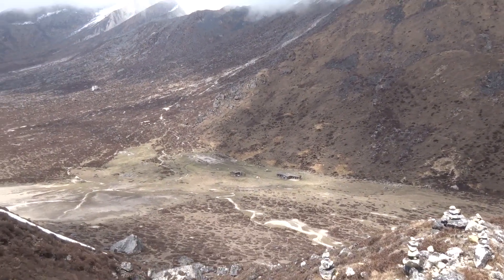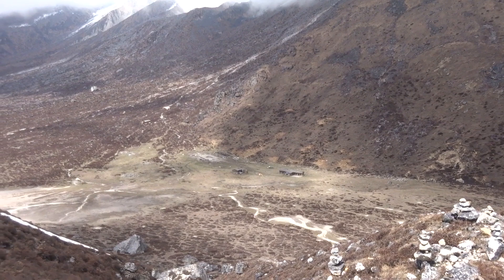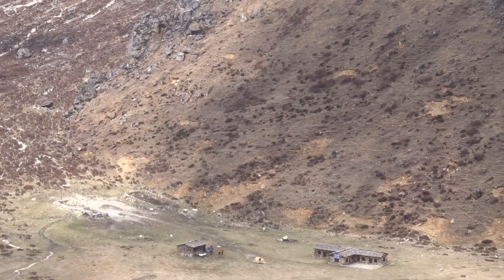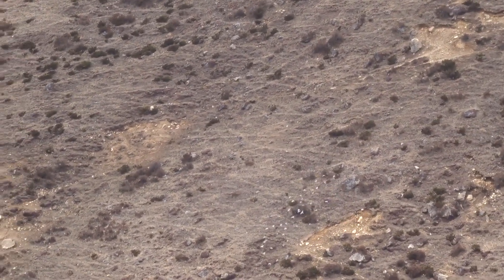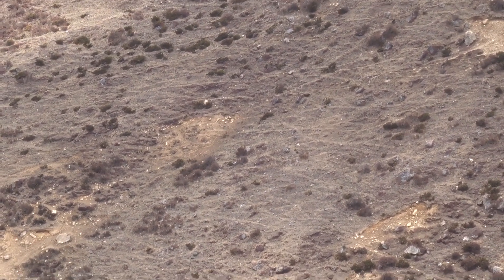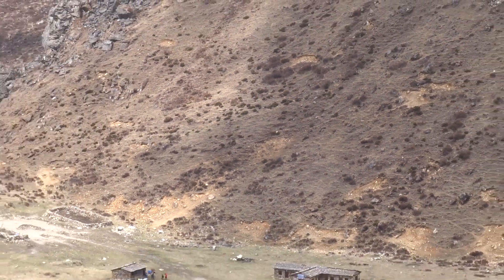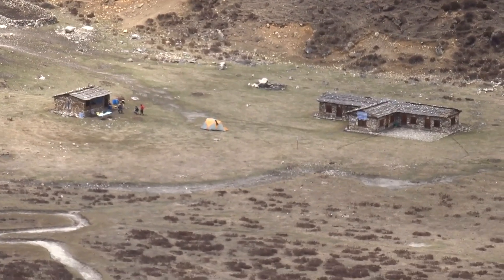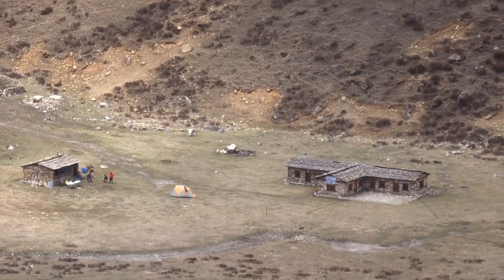Down there you can see the teahouse of Ramchie, and that is where we are staying. You can see a tent pitched in the middle there. Actually, I've got that completely wrong — just there, where the teahouse is.